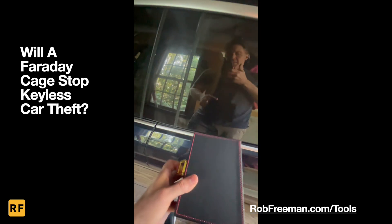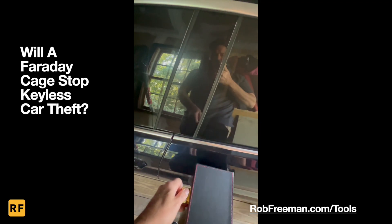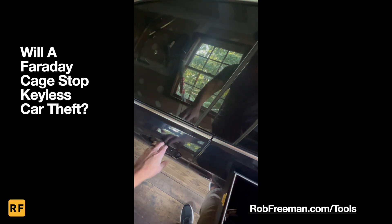Now I can open this box, and you'll see that as soon as I open the box and try to open the door — the door opens right away.